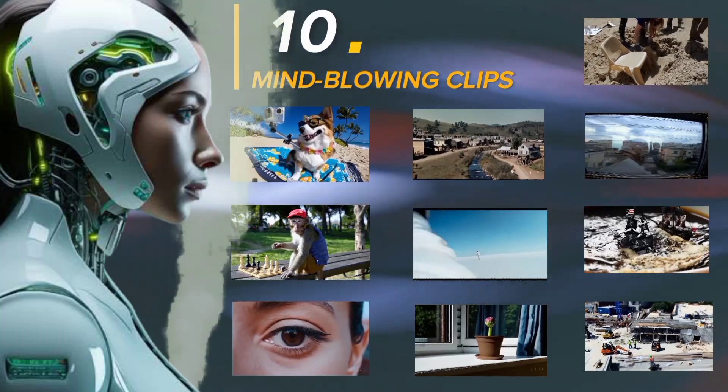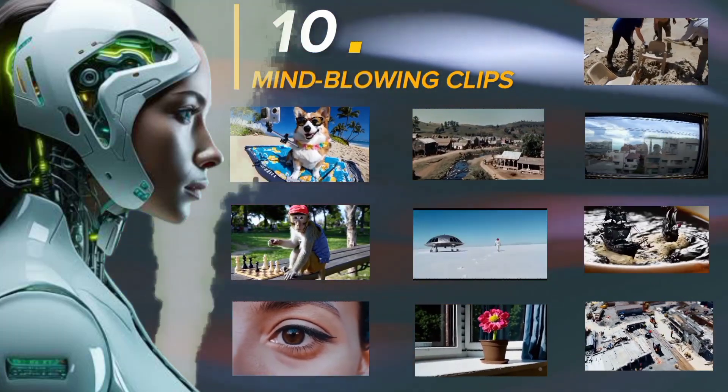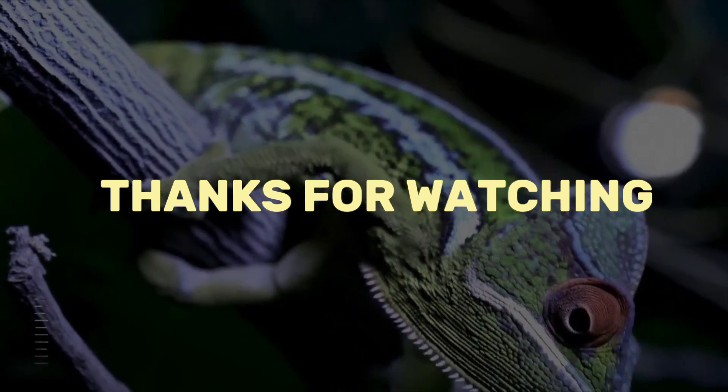So there you have it. Which of Sora's clips did you find most appealing? Let us know in the comments below. Thank you for watching, and be sure to check out our other videos!